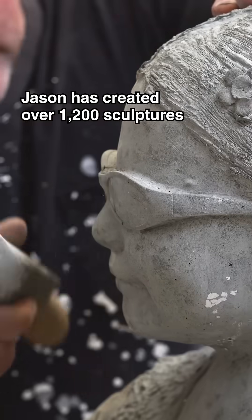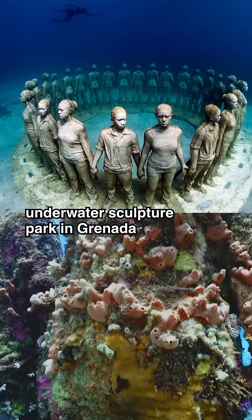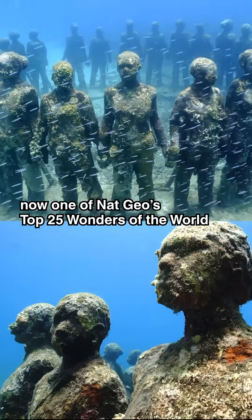Jason has created over 1,200 sculptures all around the world, including the world's first underwater sculpture park in Granada, now one of Nat Geo's top 25 wonders of the world.